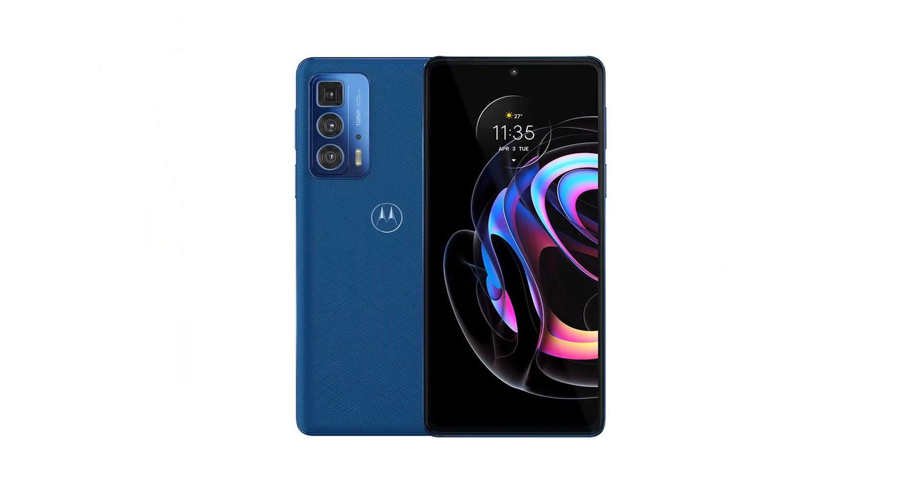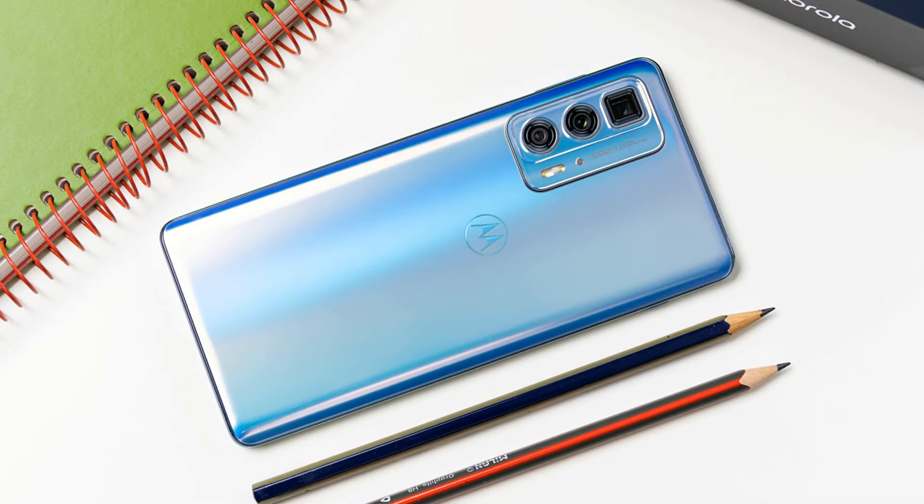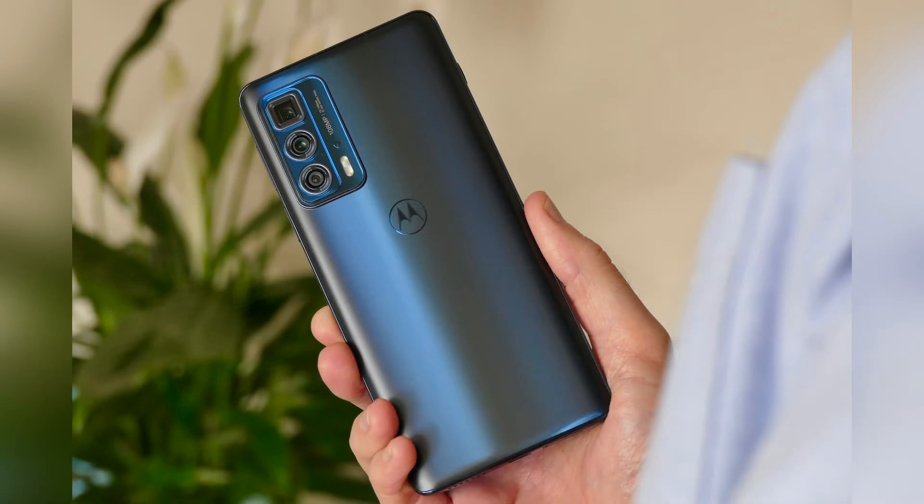The Edge 20 Pro excelled particularly in our gaming and graphics benchmarks, outdoing the OnePlus Nord 2 in practically all tests. The Edge 20 Pro hit a staggering 121 frames per second in the GFX Benchmark Graphics Test 2, outdoing the OnePlus 9 from £629 / US$729, which features the more powerful Snapdragon 888. You can thank the Adreno 650 GPU for that — a graphics chip you'll also find on the Galaxy Z Flip 3 from £950 / US$999.